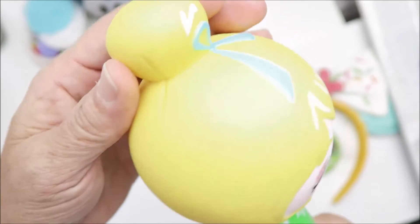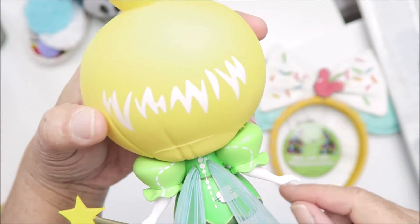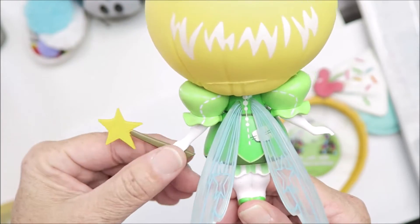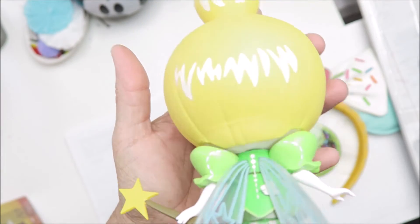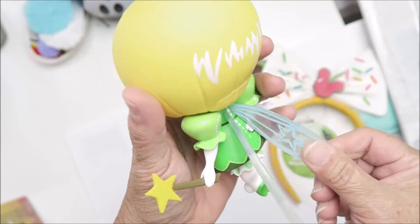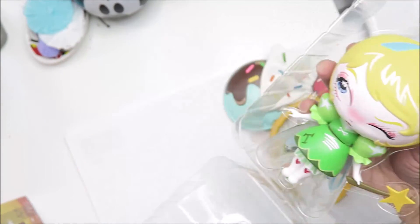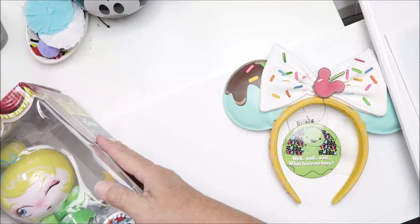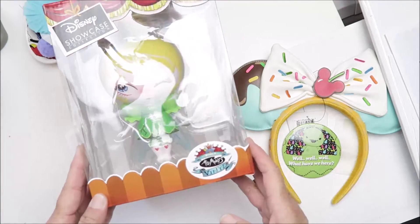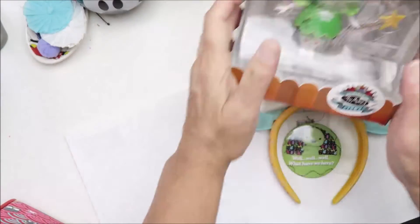Here is her back — interesting! I don't think I ever took the Maleficent one out. Look at how cute her wings are. I will stick her back in her box — there we go. And then the last thing we have is the purse.